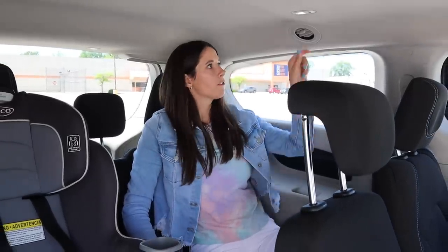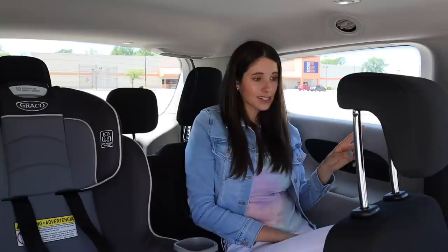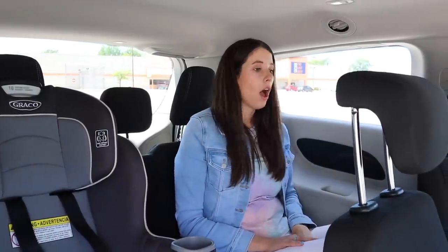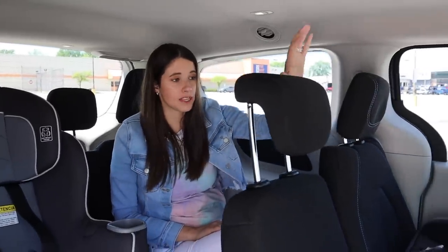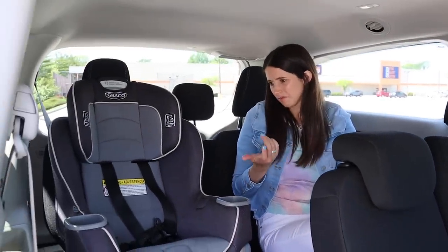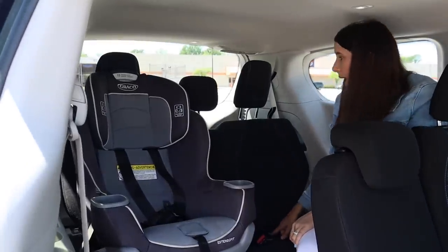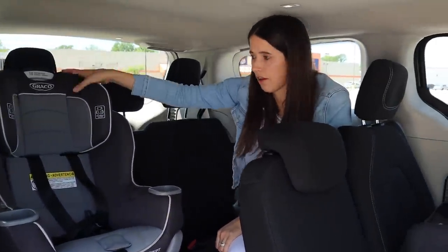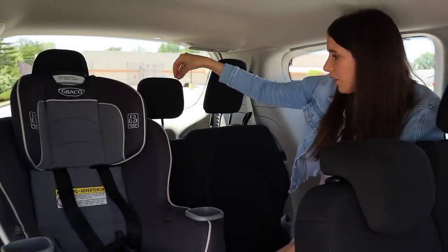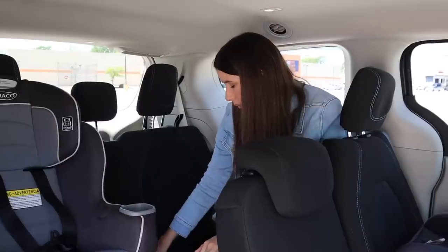A couple of amenities in the third row — ceiling vents, which I absolutely love. No USBs back here, but in higher trim levels you would get them. No sunshades, but we have really nice sunshades in the second row. The third row is pretty comfortable. As for car seat setup back here — it's a little different. There are two sets of lower anchors: one on the outboard seat and one in the middle. The tether anchor on the outboard seat is what I used to install the Graco extended forward-facing, and the other tether anchor is smack dab in the middle.